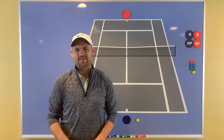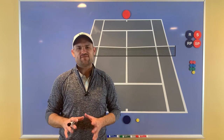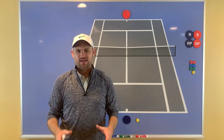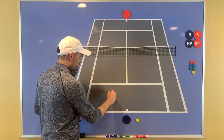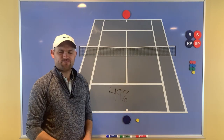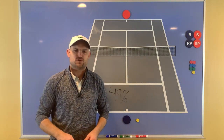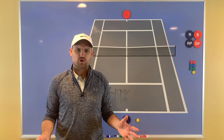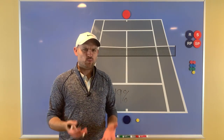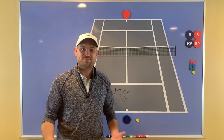Hello, it's Ryan from TwoMinuteTennis.net, and I want to share an incredible stat with you. In the 2017 Australian Open — remember, Roger Federer won that tournament — he only won 49% of the points when he stayed at the baseline. You would think that one of, if not the greatest player of all time, would win more points than he loses when he's at the baseline, but he doesn't.